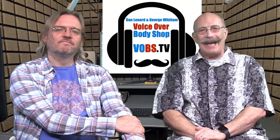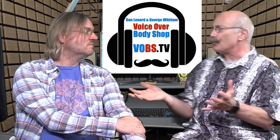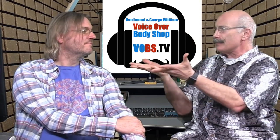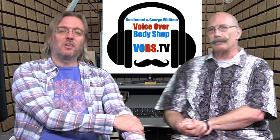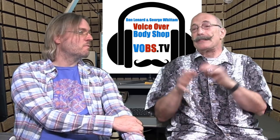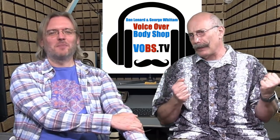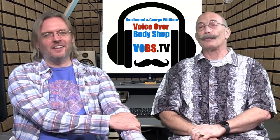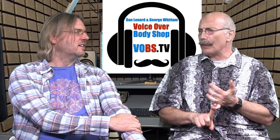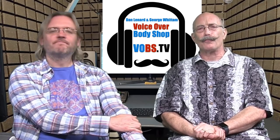Hey, it's time for Tech Talk here on Voiceover Body Shop. We've got a bunch of cool stuff to show people tonight — some stuff on TwistedWave, talking about new features such as punch and roll recording. Also some nostalgic stuff about the humble beginnings of VOBS, a little bit on how to take care of your microphone, and some great questions from our audience. Stay tuned!